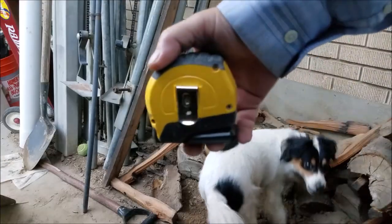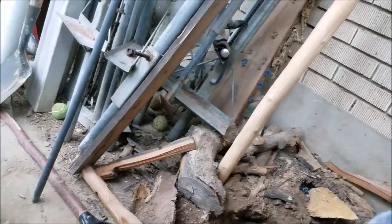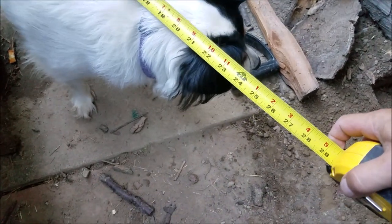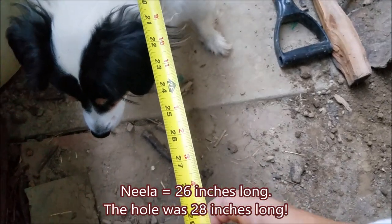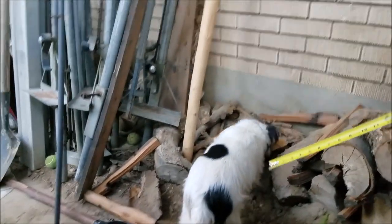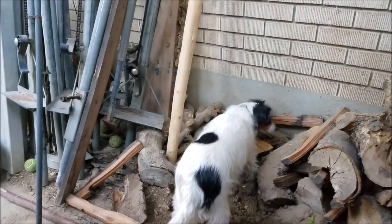Just for perspective, I want to measure Neela. Come here, Neela — let's see if I can get her to hold still. From Neela's tail to her nose is only about 26 inches. From her nose to the end of her butt, it's only about 24 inches. So that hole — she was fitting all the way in that hole. That's pretty good; she was getting back there.